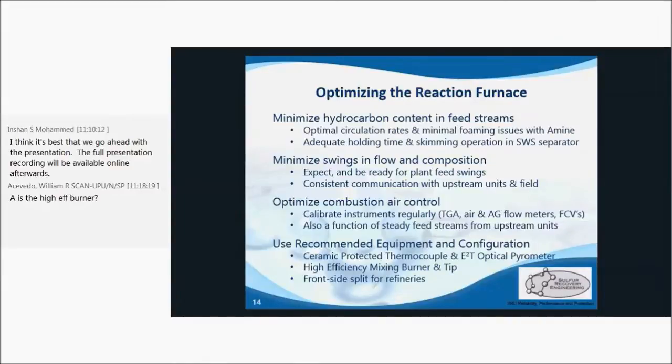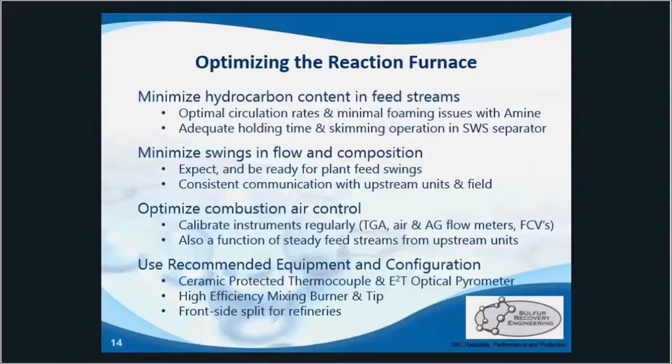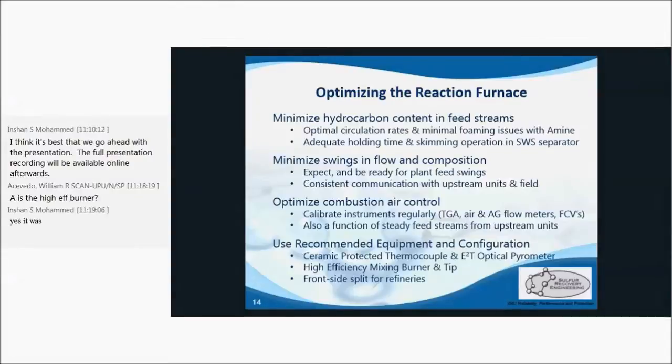Based on SRE's testing experience, combustion air flow rates are always off by at least 10 to 20%. While this is normal, it's important that these error rates are not heightened. When calibrating analyzers like the tail gas analyzer, it's important that proper calibration gases are used, which represent the typical range for normal operations.